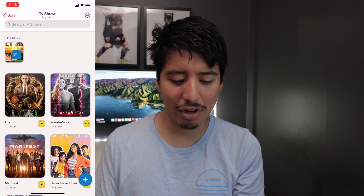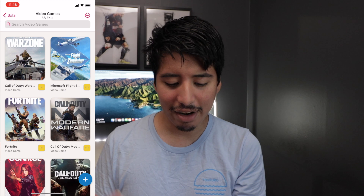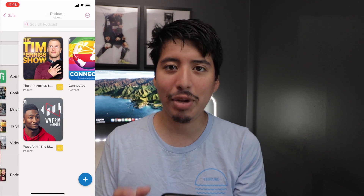As you can see, I've been tracking a lot of stuff — TV shows right here, books, video games whenever I get time to play them, and podcasts. I try to keep my podcasts limited a little bit, so there aren't too many there.